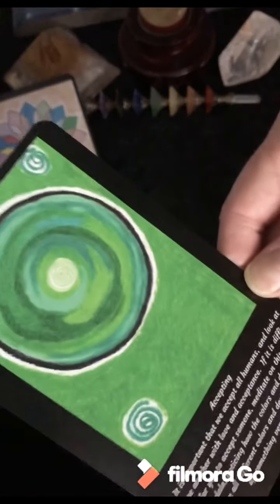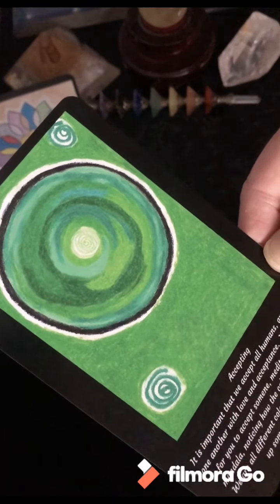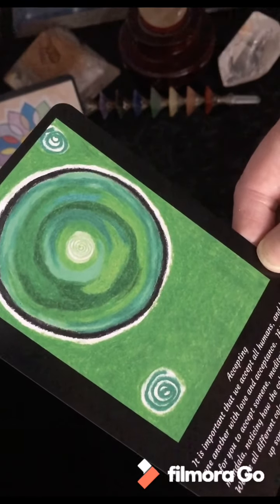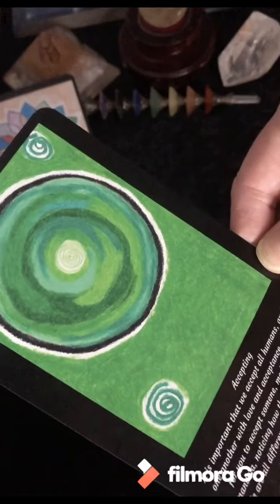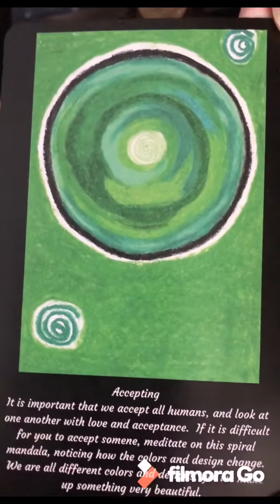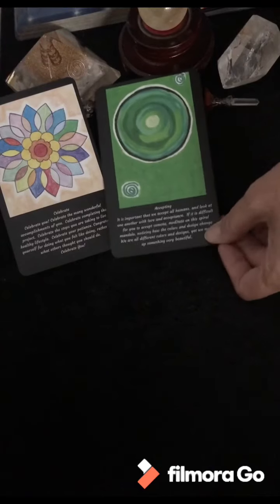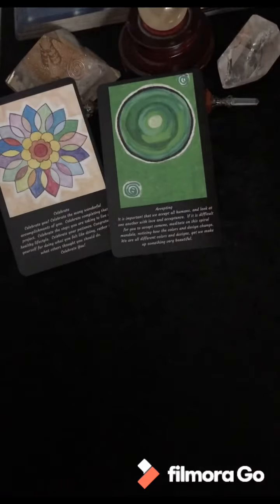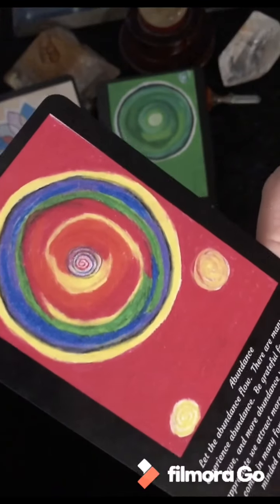Accepting: 'It is important that we accept all humans and look at one another with love and acceptance. If it is difficult for you to accept someone, meditate on the spiral mandala, noticing how the colors and designs change. We are all different colors and designs, yet we make up something very beautiful.' I might need a clarifier on that — I have a feeling I know what's going on. Let's pull one more first.